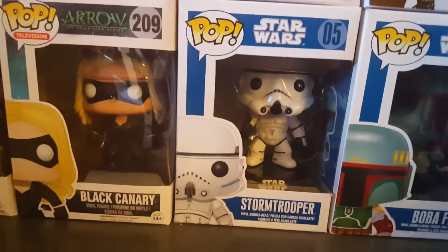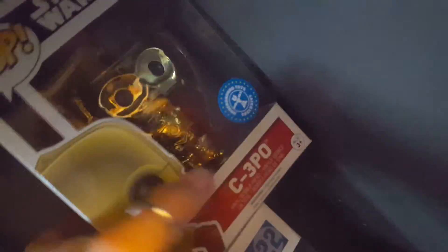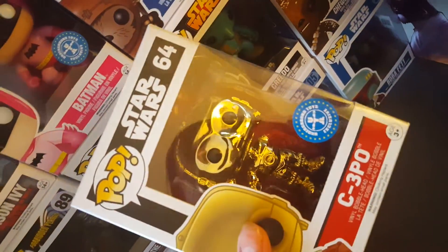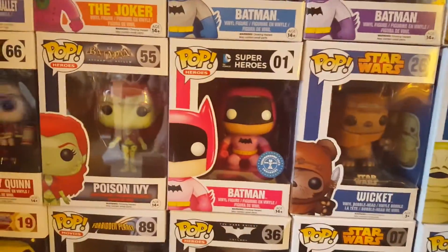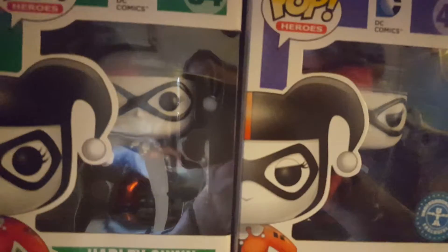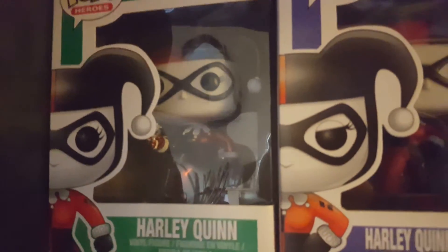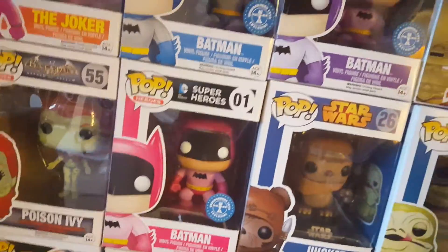Moving down, we've got the Stormtrooper — my partner picked that up a little while ago from the Disney store — and then Jabba. Then I've got C-3PO from the new film with the red arm, also from the Disney store. Apparently it's an Underground Toys exclusive — you can see how bobbly his head is, but he was only £9.95 so he was an absolute bargain. And then I've got the metallic Harley Quinn with gun.